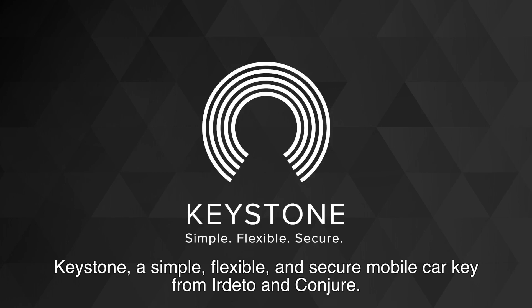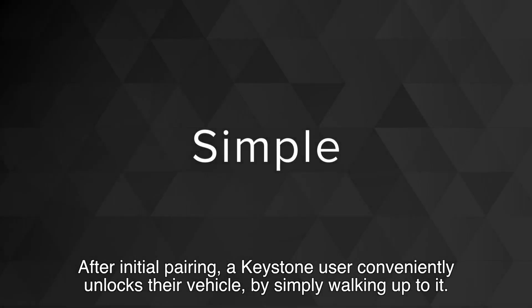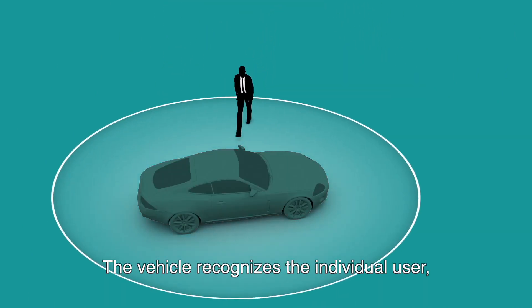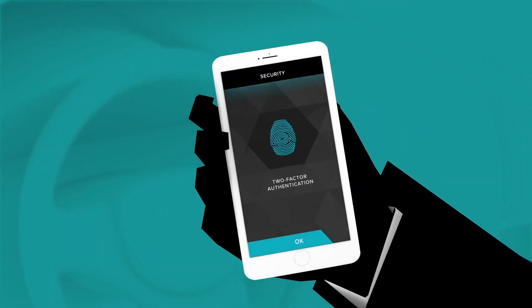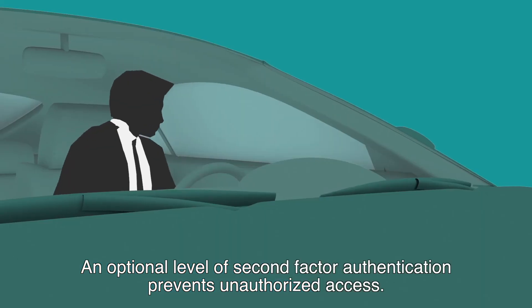Keystone — a simple, flexible, and secure mobile car key from Airdetto and Conjure. After initial pairing, a Keystone user conveniently unlocks their vehicle by simply walking up to it. The vehicle recognizes the individual user, recalls the user's individual preferences such as seat position and climate control, and unlocks. An optional level of second factor authentication prevents unauthorized access.